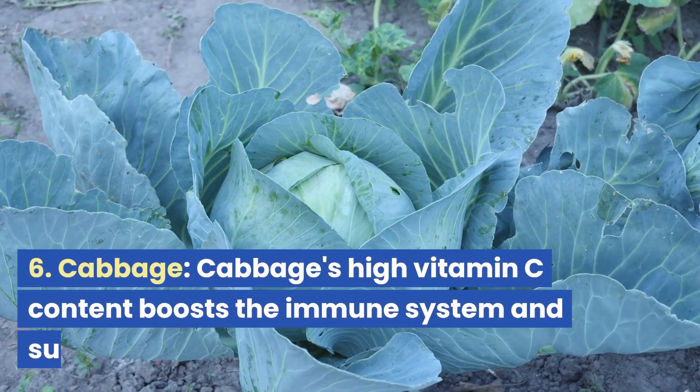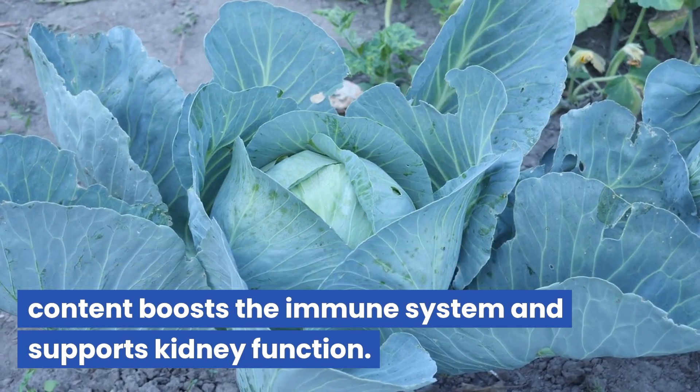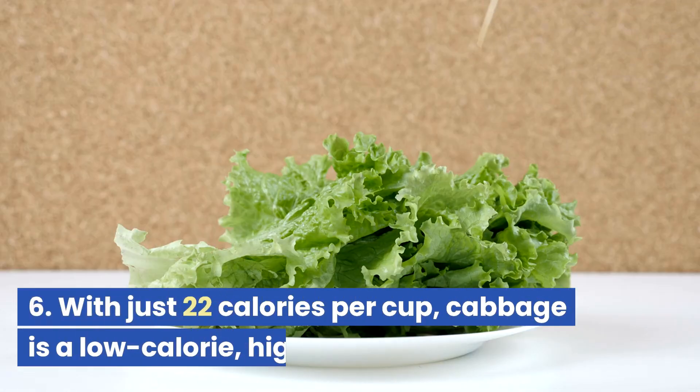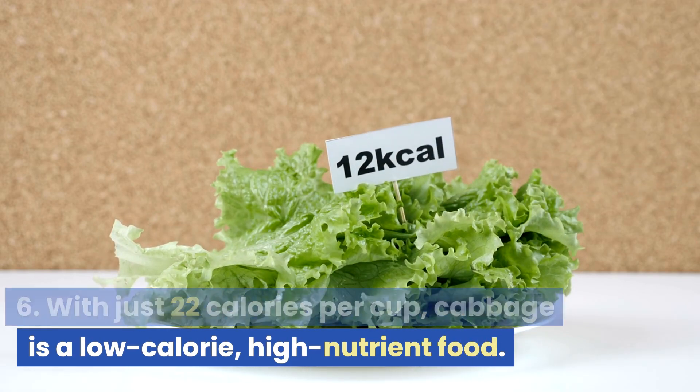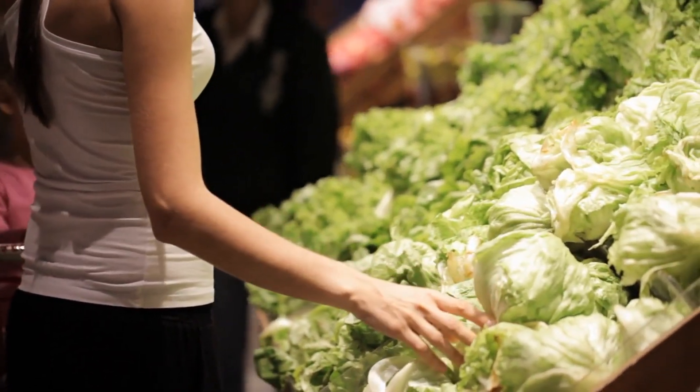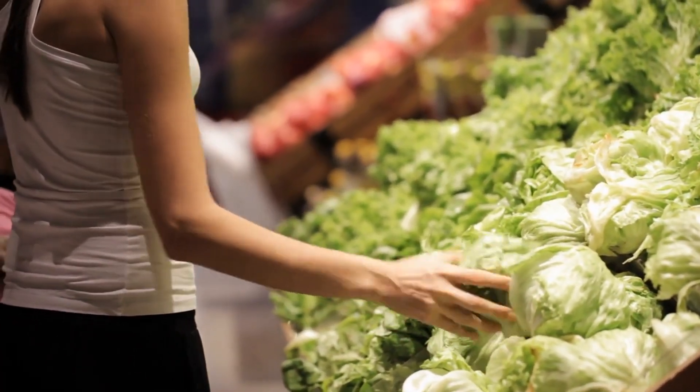Cabbage. Cabbage's high vitamin C content boosts the immune system and supports kidney function. With just 22 calories per cup, cabbage is a low-calorie, high-nutrient food. Sulfur compounds in cabbage play a significant role in removing toxins from the kidneys.